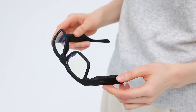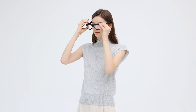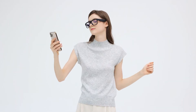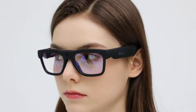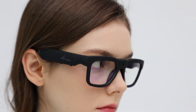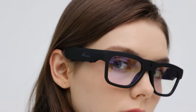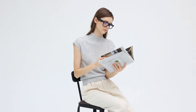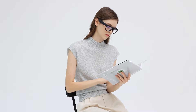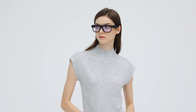The lightweight, comfortable frame makes them perfect for long wear, whether you're commuting, cycling, or relaxing outdoors. The integrated microphone ensures clear voice quality for hands-free conversations, while the discreet design means they look just like regular sunglasses. Ideal for people who want practical smart features without a hefty price tag, OHO Smart Glasses prove that wearable tech doesn't have to break the bank.